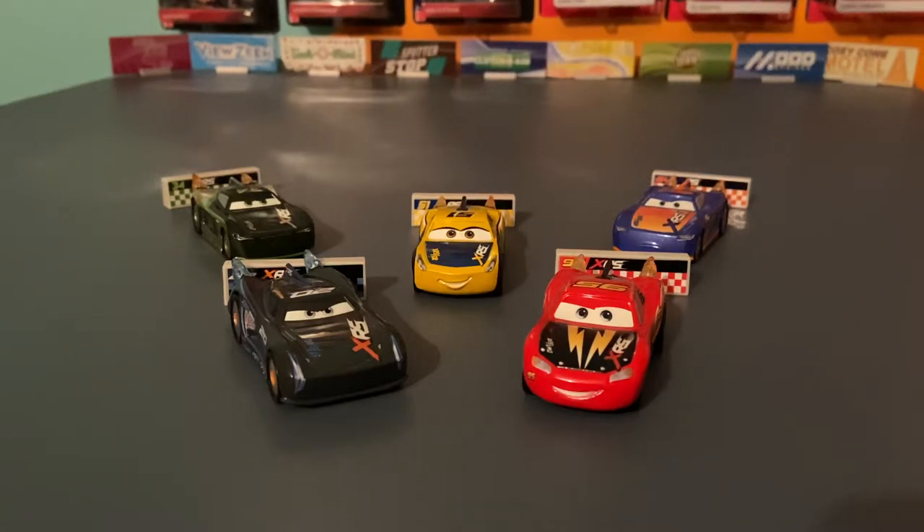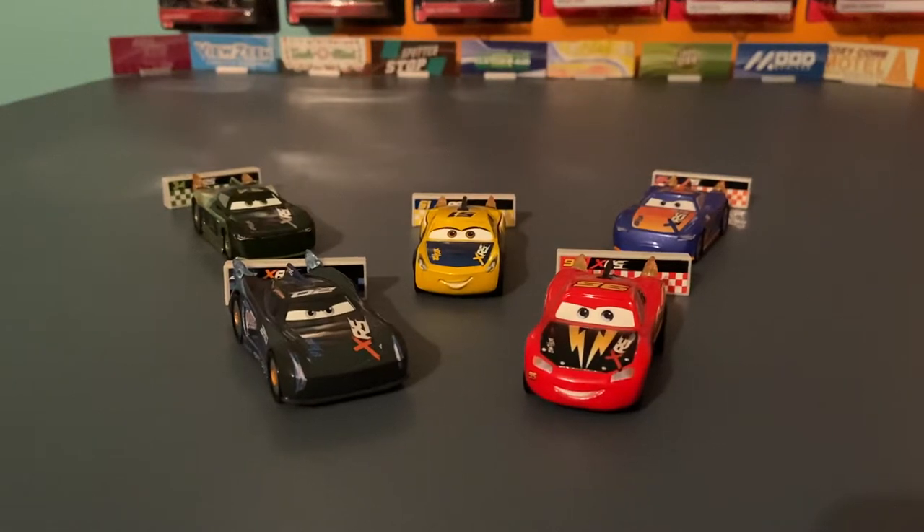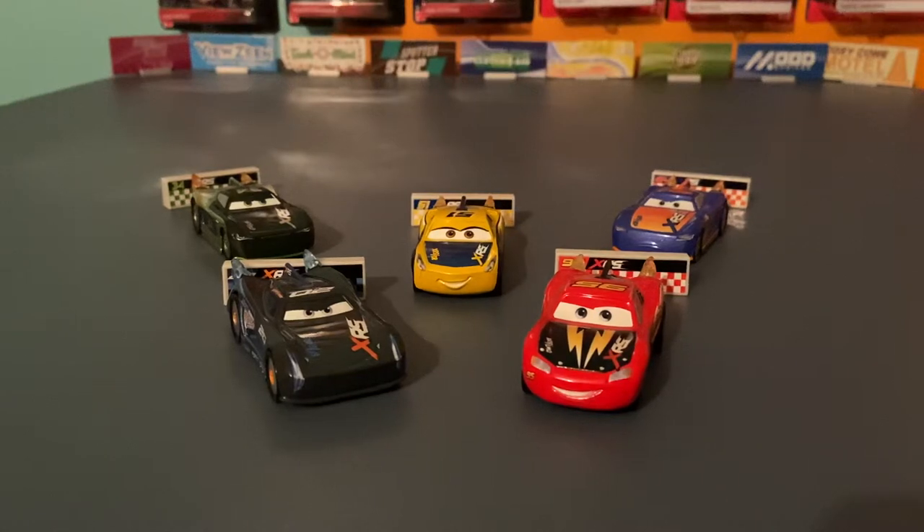The Rocket Racers are my personal favorite XRS series just because of how cool I think they look and how the gimmick isn't really that big of a deal. With the Mud Racers, their gimmick was a suspension and that was kind of the whole point of the series. With the Drag Racers, their gimmick was the moving pistons on the engine — I didn't like it. But these ones are nice and they don't intrude too much. The flames — I dig the flames.